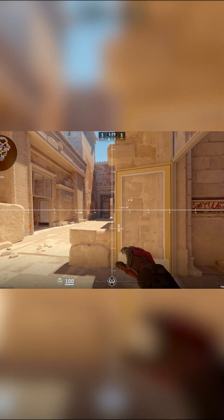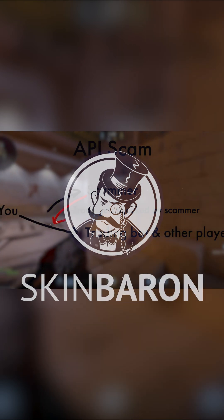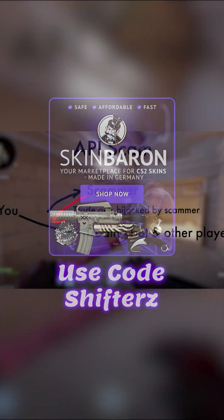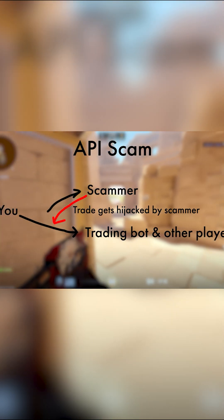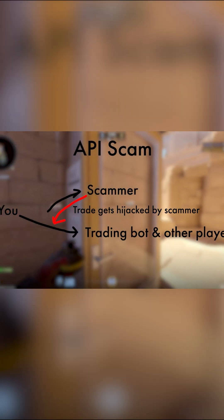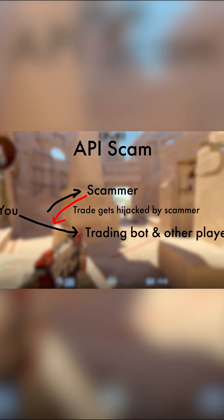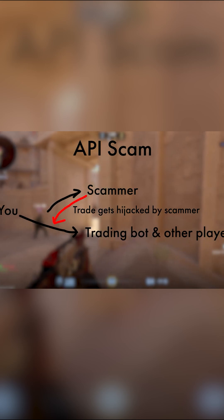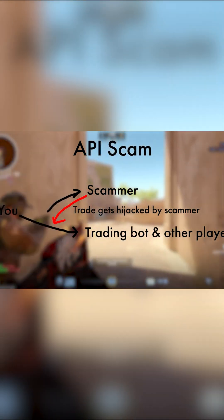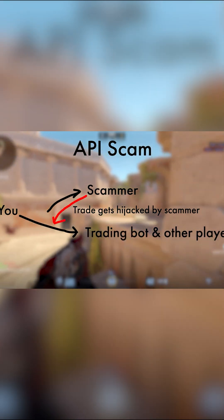Most likely people will try to API scam you. Basically, if you're trading and you send your skin to another account — either a bot or a player — and you've been infected by an API scam, meaning you logged in somewhere fishy, your item gets sent to that account, the trade gets immediately cancelled, and another one is sent to a duplicate of the account you're trying to send to. You accept it on your phone and the trade goes through, but it doesn't go to the right destination — and you just lost the skin.